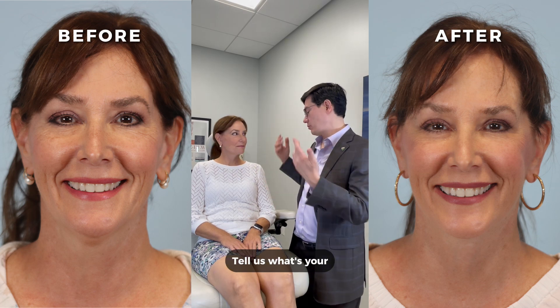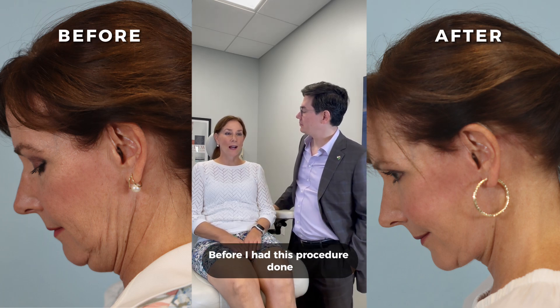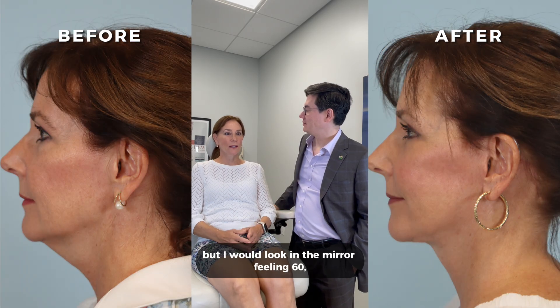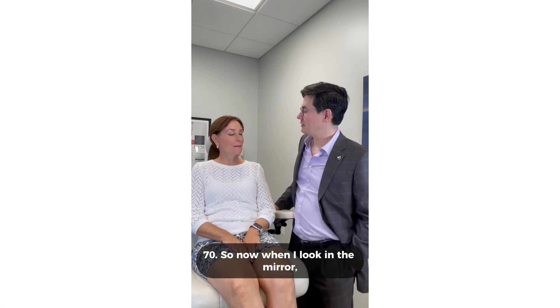Tell us your immediate impression of looking at those pictures. I just love the way I look. Before I had this procedure done, I would look in the mirror feeling 30 but looking 60, 70. Now when I look in the mirror, I see a beautiful young woman again.